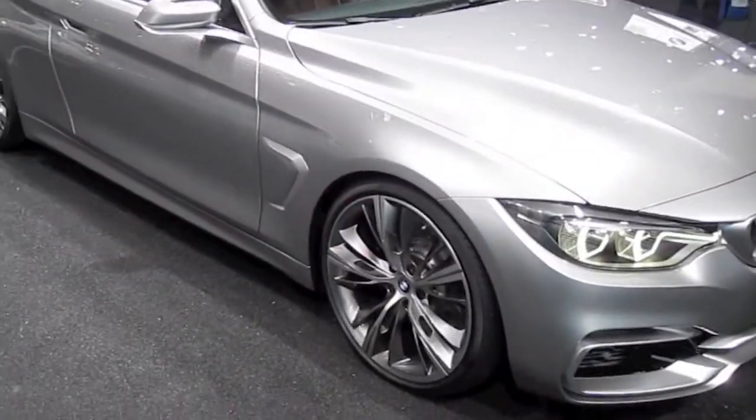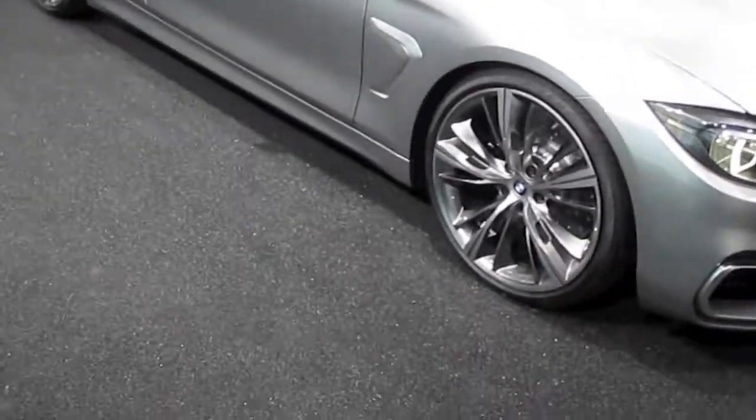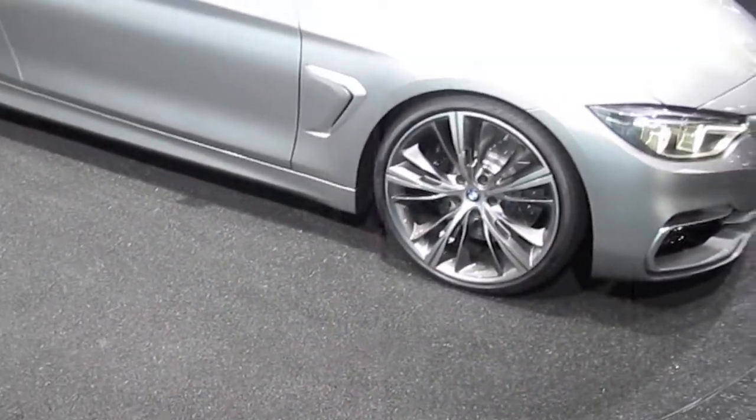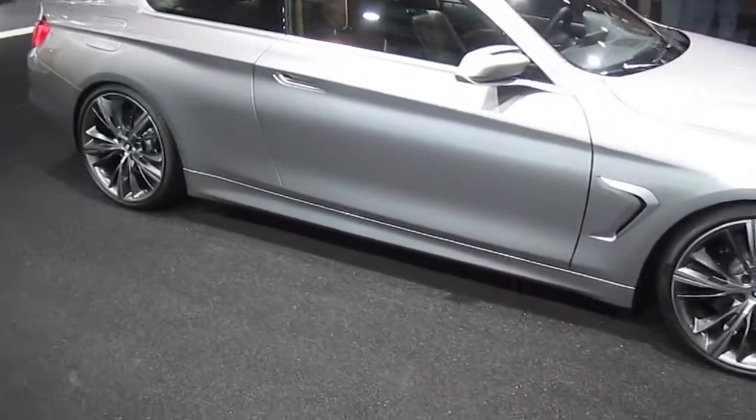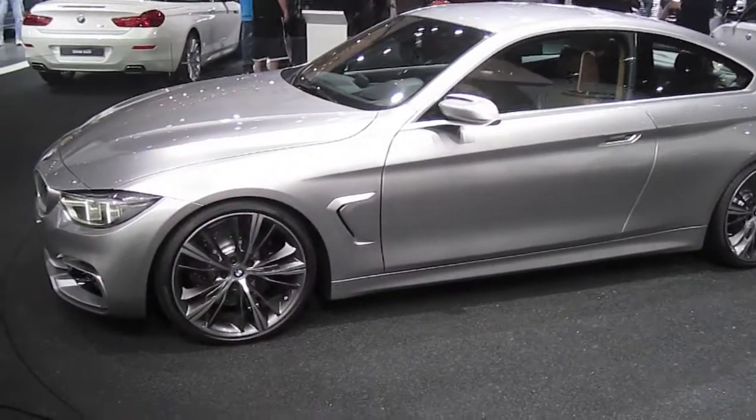As of right now there is no information about the powertrain, but you will probably have something like a 2-liter turbocharged 4-cylinder or a 3-liter turbocharged 6-cylinder, so the name might look like 428i or 440i Coupe.